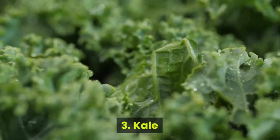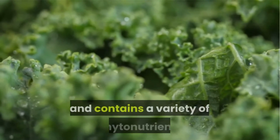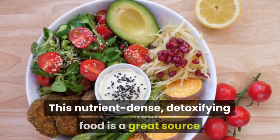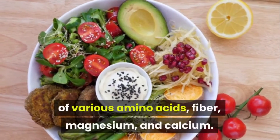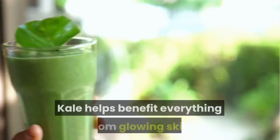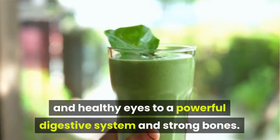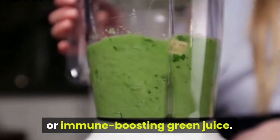Number 3: Kale. Kale is loaded with anti-inflammatory properties, and contains a variety of phytonutrients and antioxidants that help protect our bodies against cellular damage. This nutrient-dense, detoxifying food is a great source of various amino acids, fiber, magnesium, and calcium. Kale helps benefit everything from glowing skin and healthy eyes to a powerful digestive system and strong bones. Get it in easily by adding it to your daily smoothie or immune-boosting green juice.